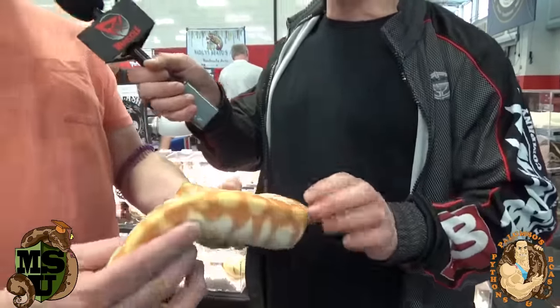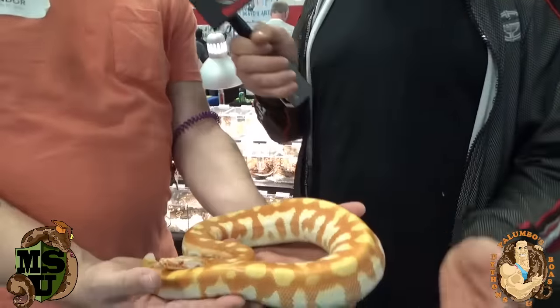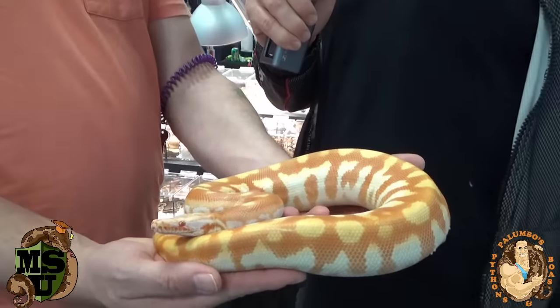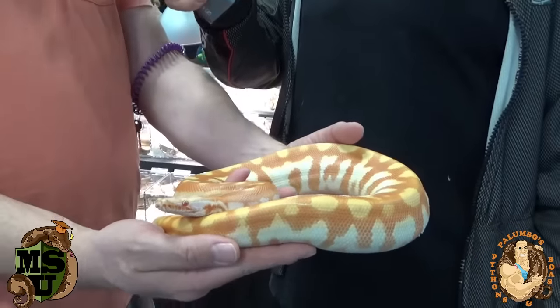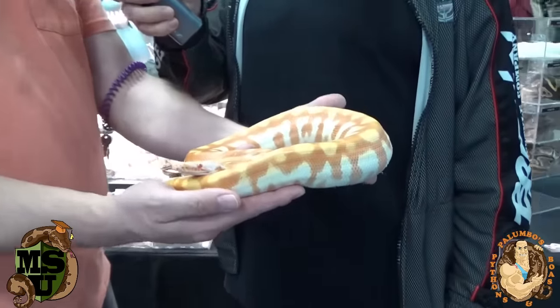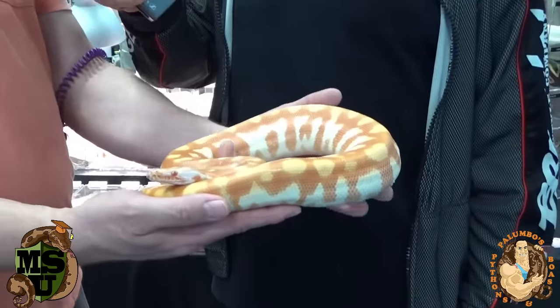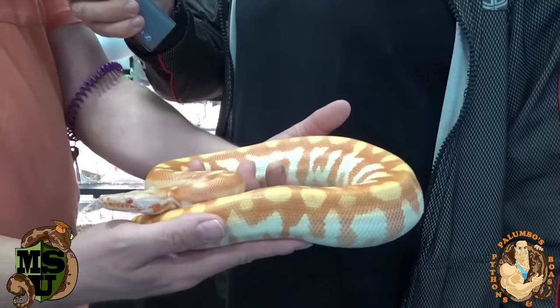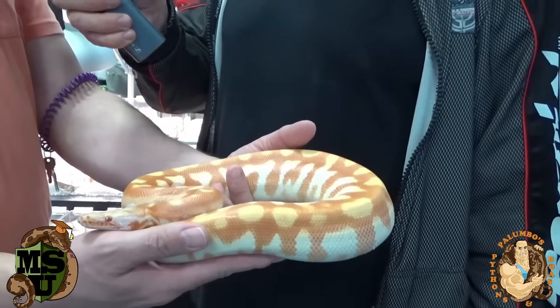How much does something like this go for? This is a T-negative albino — $550. That's very reasonable, a yearling female, and she's getting ready to strike again. How old do they have to be before they breed? Usually a minimum of three years for males, and it depends on size. Females four to five years. So it's a long-term project — they can breed as early as three years, but it's kind of a rushed process.